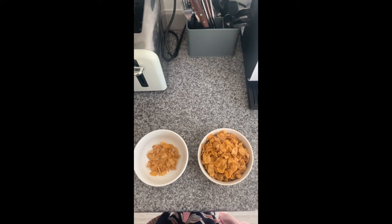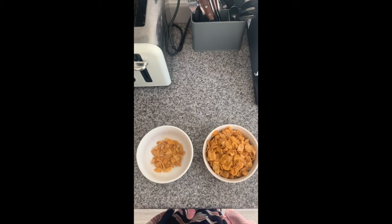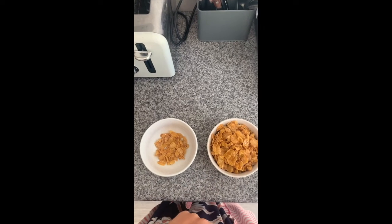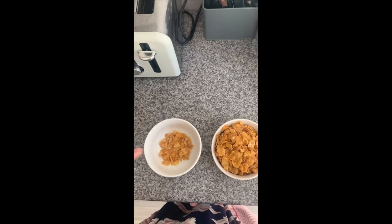I've just made some breakfast. Which bowl has lots of cornflakes? That's right, this one has lots. There's not lots in here. I hope that's not my bowl. There we go.